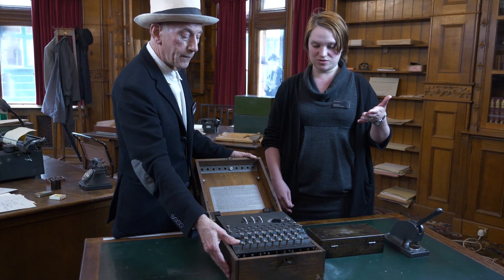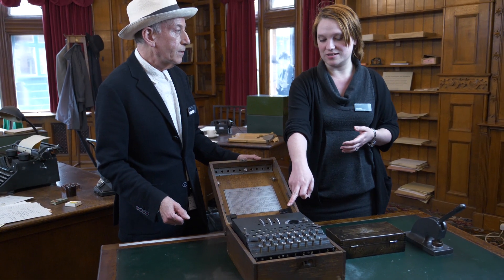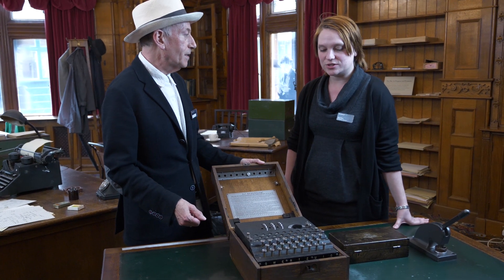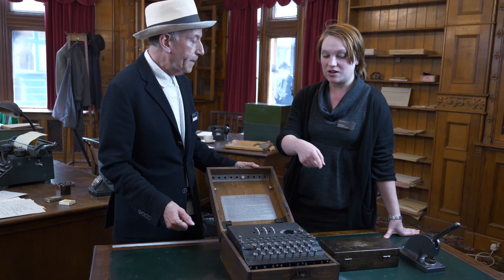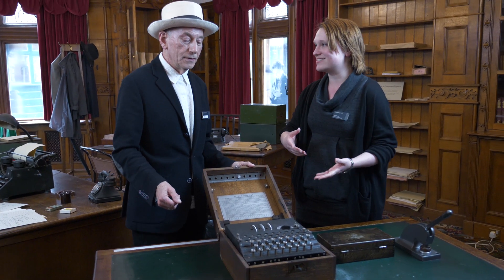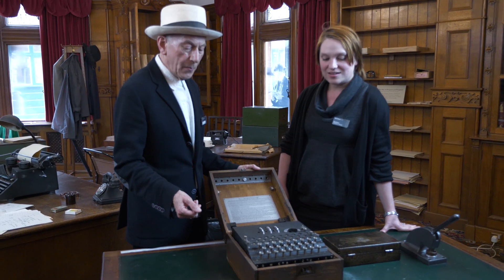So you've got your message on a bit of paper and you press the key and you've got a light that lights up and that tells you your encrypted letter? Yes, that's absolutely right. So it's a different light each time. Is there an order? Can you tell what letter is going to light up? Well, that was something for the crypto analysts to work out here at Bletchley Park.